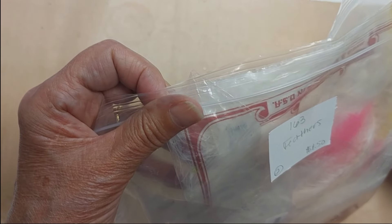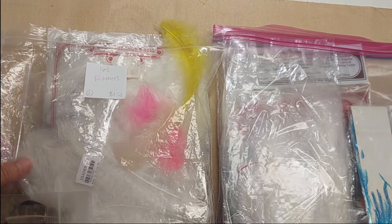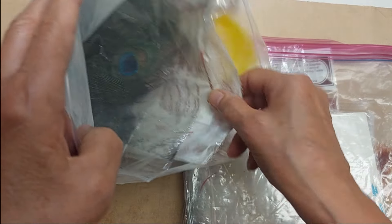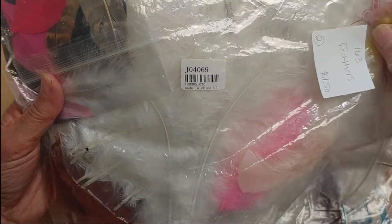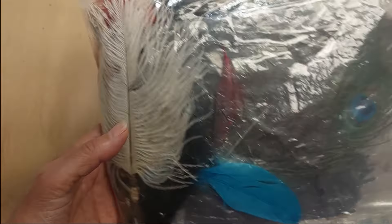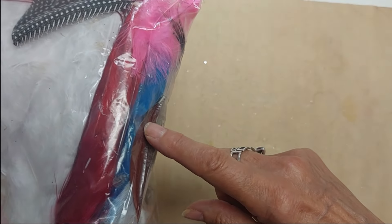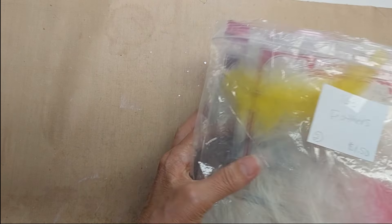Lot 163 is a bag of feathers. There will be some white marabou feathers in both bags and just different colored feathers — some peacock feathers, some blue, some yellow, some pink, some brown. I've got two bags — each will be a random assortment, but both have similar contents including the white marabou, pink, blue, and red feathers. Lot 163, bag of feathers, $1.50 per bag — I have two of these bags.